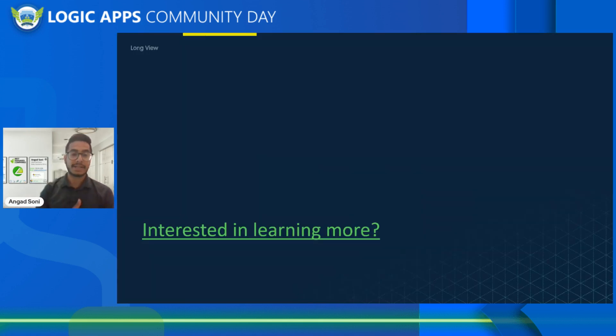With that, I'm going to conclude this session. Really happy that I got the opportunity to speak with everyone. My name is Angat — great to meet you all.